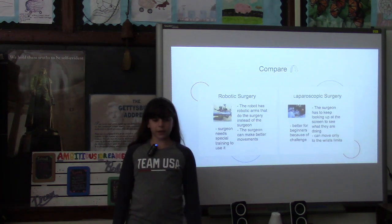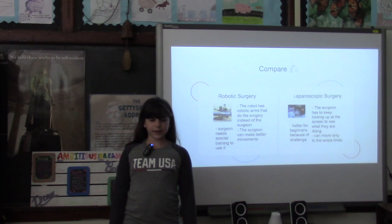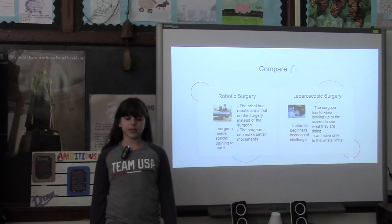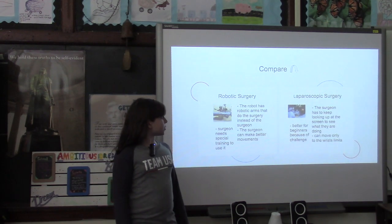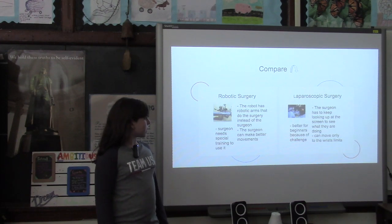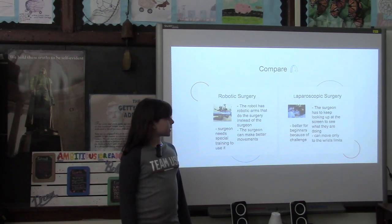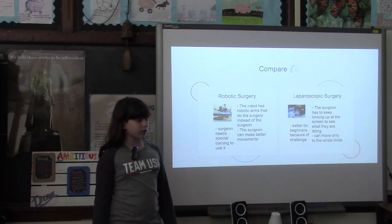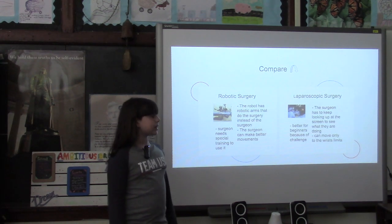We have talked about how Da Vinci robotic surgery is helpful and better than what we used to have. But I wonder if there are any things that maybe they have in common, or any things that maybe the Da Vinci Robotic Surgical System isn't very good about. So robotic surgery has robotic arms that do the surgery instead of the surgeon — the surgeon can make better movements, and the surgeon needs special training to use it. With laparoscopic surgery, the surgeon has to keep looking up at the screen to see what they are doing. They do not need special training, but they still need to go to school for it. They can move only to the wrist limits, and this is better for beginners because of the challenge.